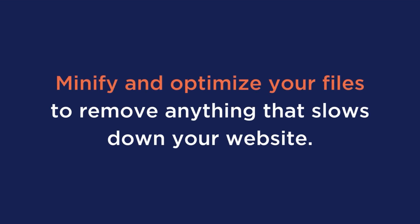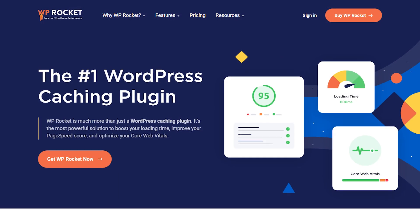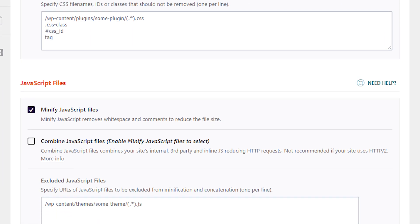Also, minify and optimize your files to remove anything that slows down your website. Minifying your files removes unnecessary white space, formatting, and code that increases the page size and slows down your WordPress website. One effective way to minify and optimize your files is with a plugin like WP Rocket. It makes the process relatively simple with just checking a few boxes.